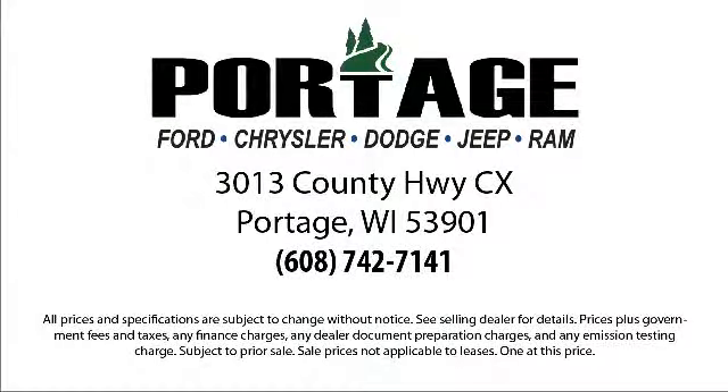So come visit us here at Portage Ford — you'll be glad you did. We're located at 3013 County Highway CX in Portage.